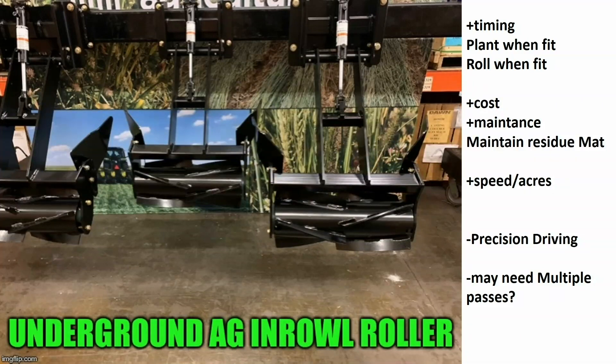For me, the key pieces are timing — we can plant when it's fit, roll when it's fit. Cost is going to be a lot cheaper than other options out there. Maintenance is two bearings per row, so it should be pretty manageable. The key part for me is we're going to build and maintain that residue map to suppress weeds. The biggest plus is speed and acres — we can cover a lot of ground in a hurry. The biggest negative is it's going to take precision driving, so we're going to need RTK. The only other negative I can think of is it may require multiple passes, but it's all about getting in that mindset of building that residue map.